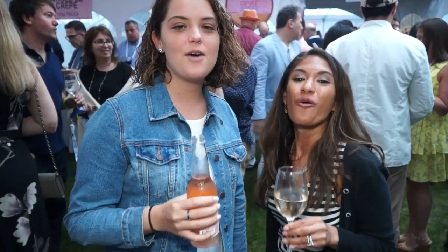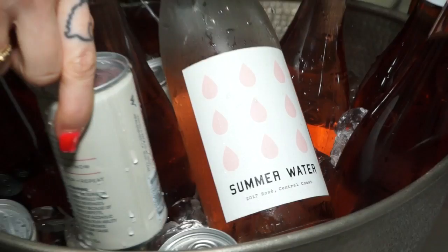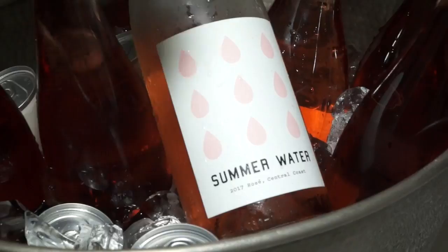This is Summer Water — more than just a wine or a bottle, it's really an expression of summertime. This is a Central Coast California rosé: 85% Grenache, 15% Syrah. It has a nice sort of mineral finish, but a juicy beginning that is indicative of a California wine.